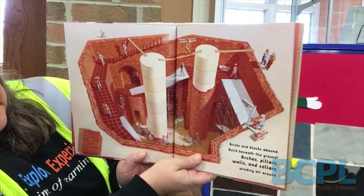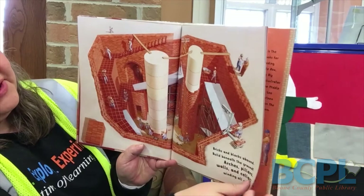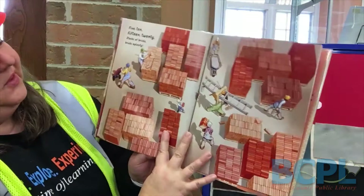Bricks and blocks abound, build beneath the ground. Arches, pillars, walls and cellars winding all around. You can see them doing a lot of different things in here with the bricks and they're doing it all underground in this picture.